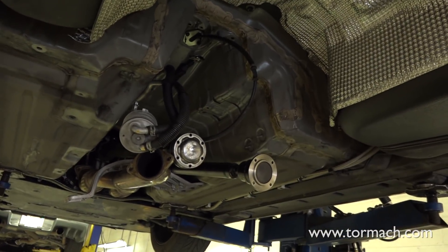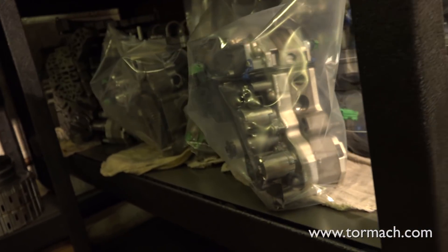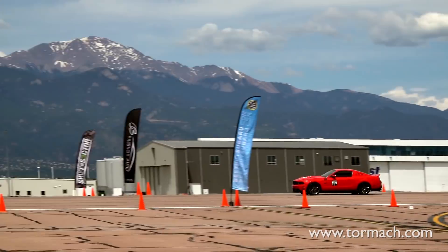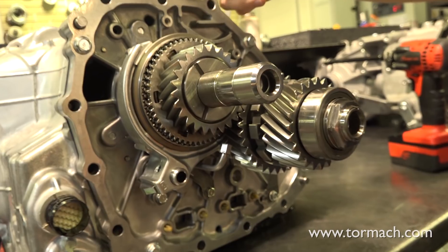When somebody comes to us and says, I have a GTR and I want to go fast, we basically send them to Jack, which is the owner of the company. So if they want to make a specific horsepower, we can reach that. If they want to go a specific speed on the quarter mile, we can reach that. Anything mechanical, we're totally game.